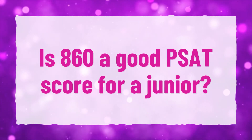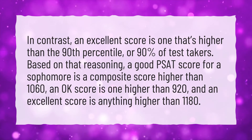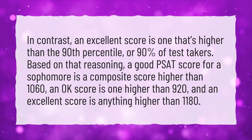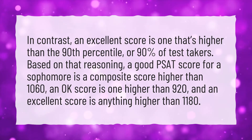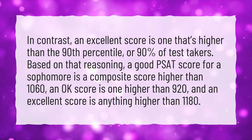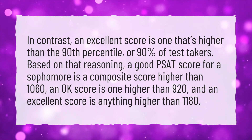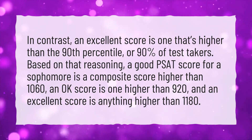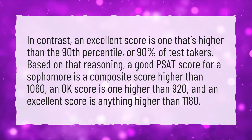Is 860 a good PSAT score for a junior? In contrast, an excellent score is one that's higher than the 90th percentile, or 90% of test takers. Based on that reasoning, a good PSAT score for a sophomore is a composite score higher than 1060. An OK score is one higher than 920, and an excellent score is anything higher than 1180.